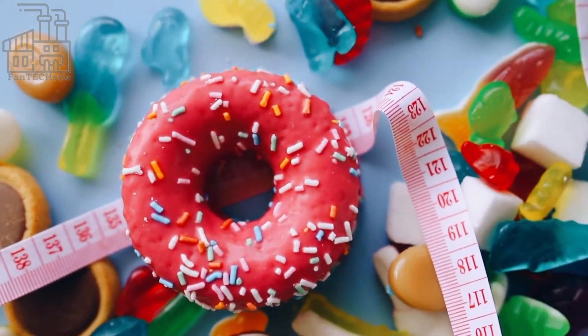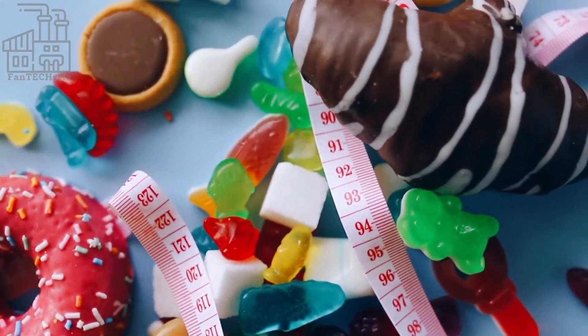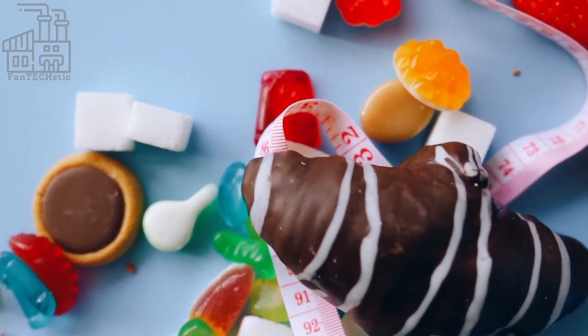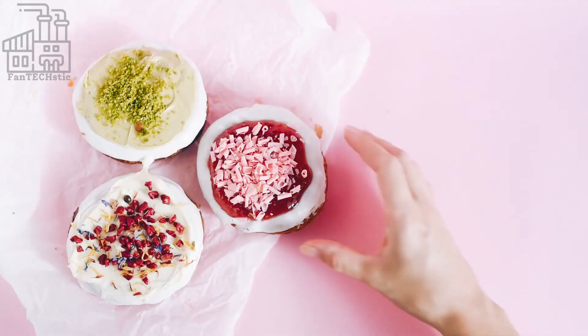Can you imagine a world without candies and treats? Although the world would be relatively healthier than the world we live in now, it would also be boring. What would we do at Halloween parties? Or what kinds of foods would we have at birthday parties or on cheat days?